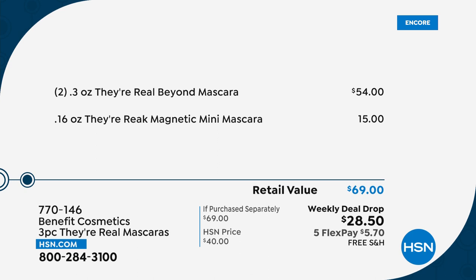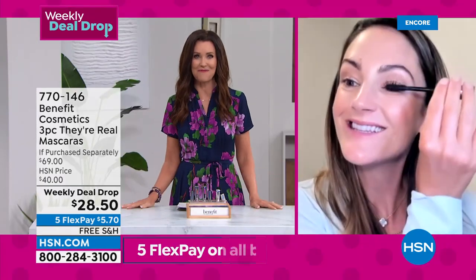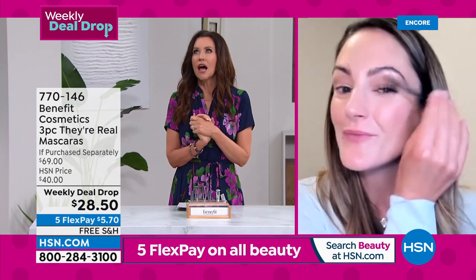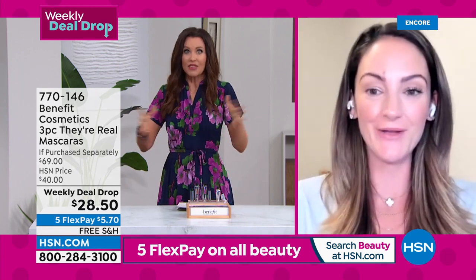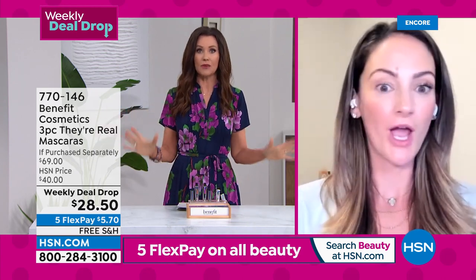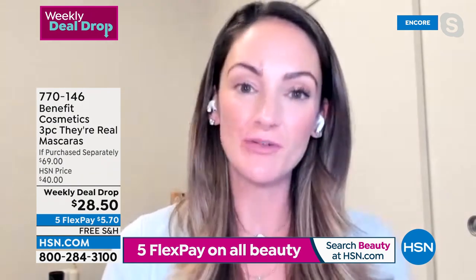Benefit is the number one prestige makeup brand. They don't have to do a deal like this where you're getting two of their number one best-selling They're Real Beyond mascara — $54 value — and you're getting to try the Magnetic Mini Mascara, a $15 value. So you're not paying anywhere close to $69. It's $28.50, just $5.70 on any credit card to get it home. Annie Ford Danielson is joining us — her mom and aunt started Benefit. Thank you so much for everyone who helped us kick this off just a couple of hours ago. It's been on fire.